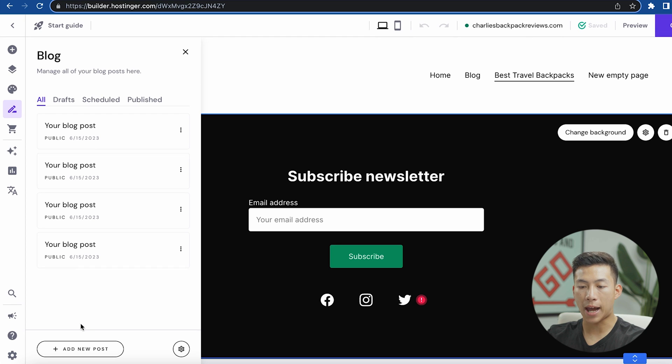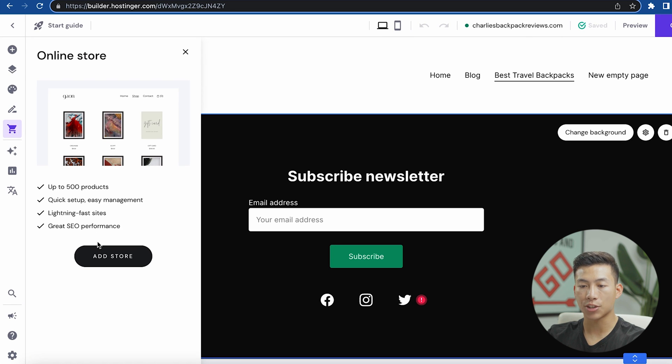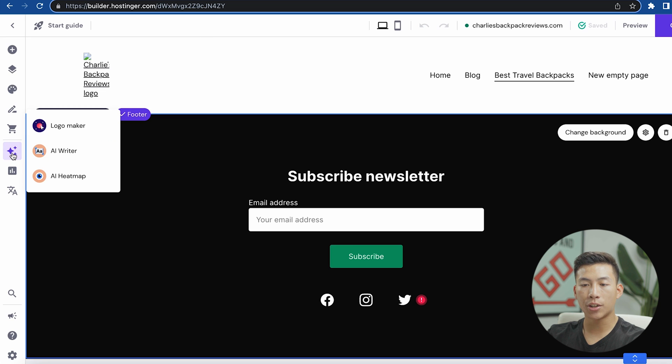Down here I have the blog, which is where I'd be able to add new posts and manage all of my blog posts. And right here I have the store, where I can add up to 500 products.